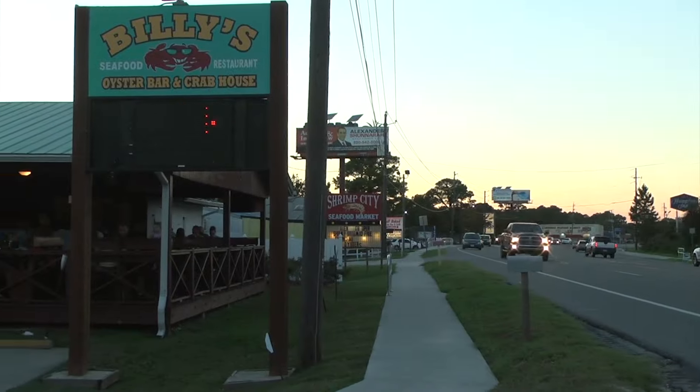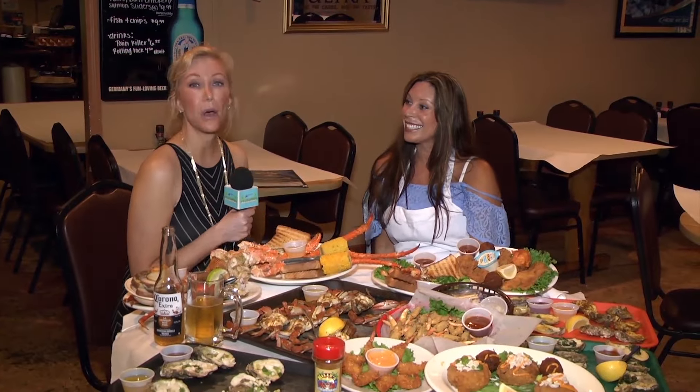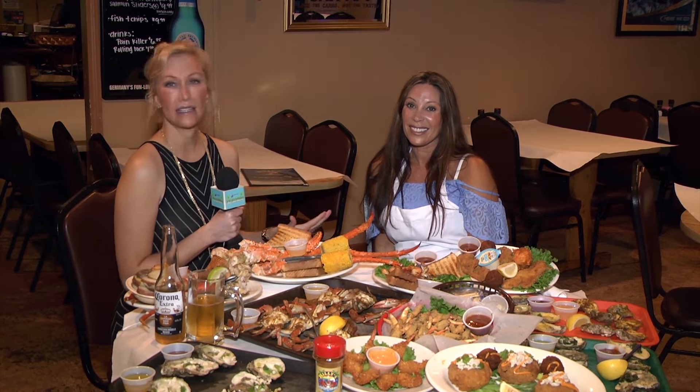We're still working our way through Panama City, outside now at Billy's Oyster Bar and Crab House. They are famous here for their blue crabs, so let's go try some. We're hanging out with Denise, the owner of Billy's Oyster Bar and Crab House. This place is fantastic — look at all this amazing food.